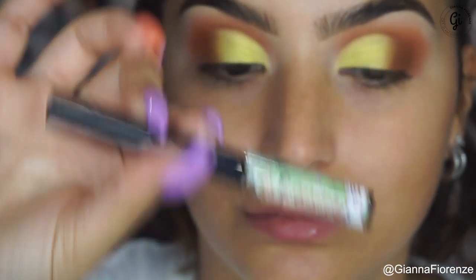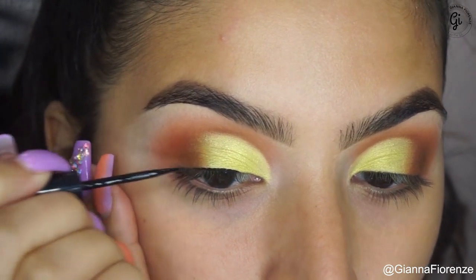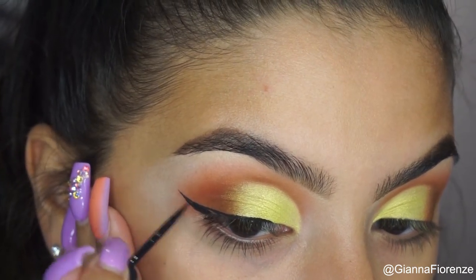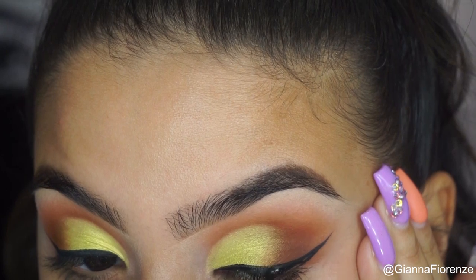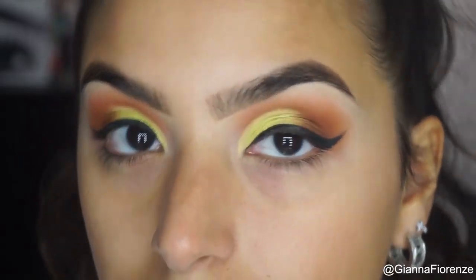My mom always comes in when I'm filming and she's like, 'Are you filming?' — literally the same thing every time. I'm using Swing Liner by the Bomb. I've been obsessing over this liner this summer. I love the way it looks because it's matte, it's smooth, it creates a beautiful wing, and it's so cheap. If you haven't tried it, I really recommend it.